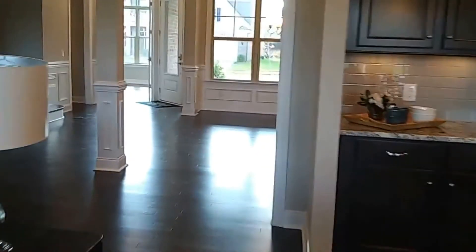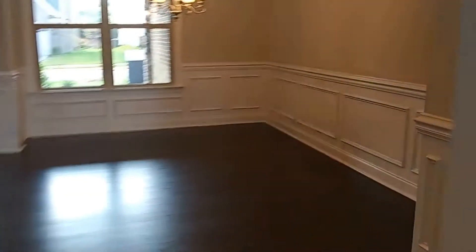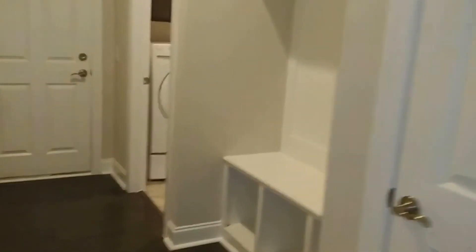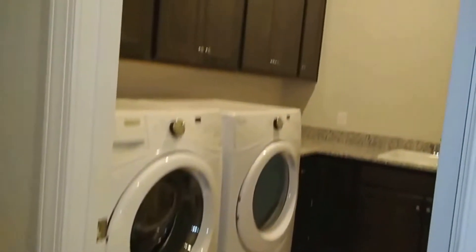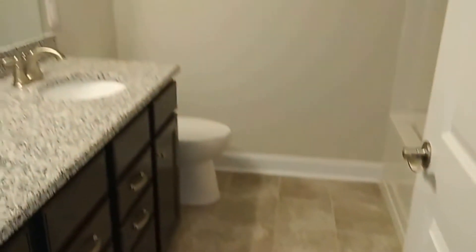Let's check out the bedrooms real fast. This particular model is three bedrooms and two baths. The room definitely has a unique shape to it.